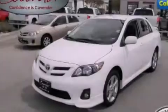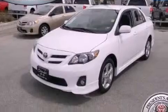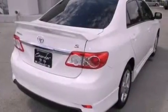Its top features include air conditioning, a split folding rear seat, cruise control, a six-speaker audio system, a rear spoiler, an engine immobilizer theft deterrent system, fog lamps, a low tire pressure indicator, heated side view mirrors, and alloy wheels.